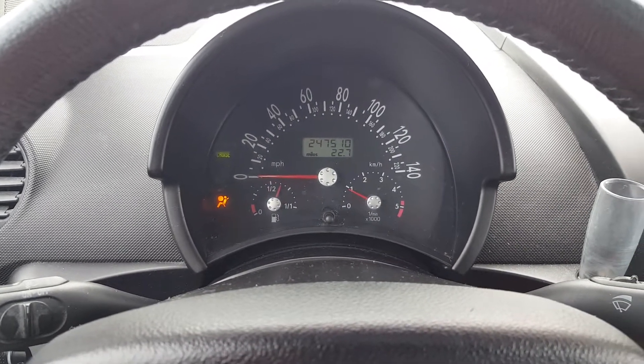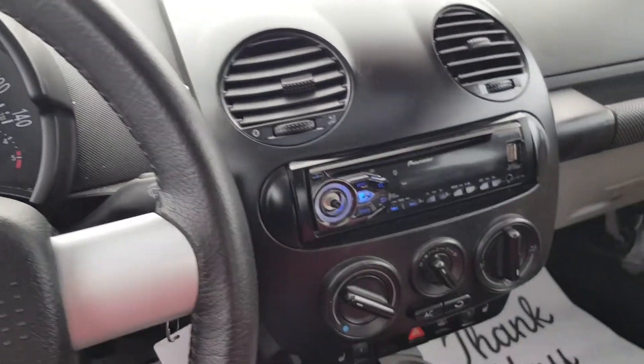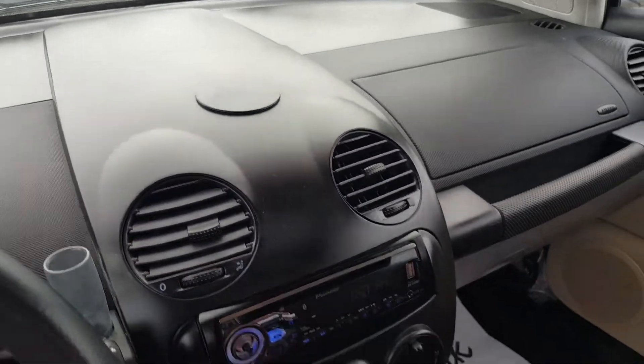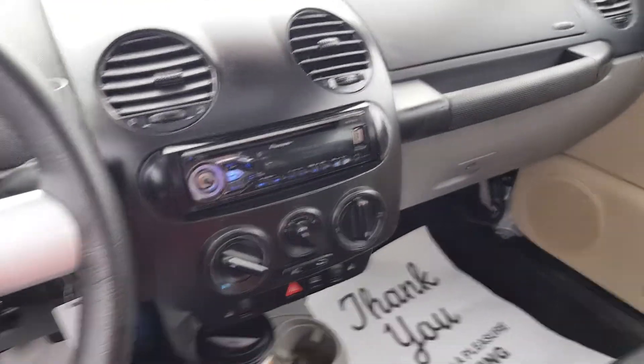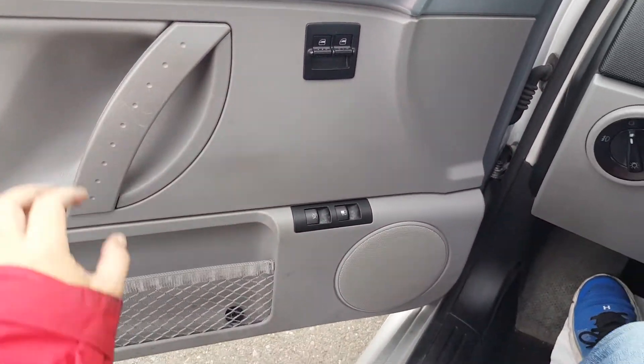It's got 247,510 miles on it. The airbag light is on and I don't know why, but everything else just runs and drives good. You can hear the turbo on it.